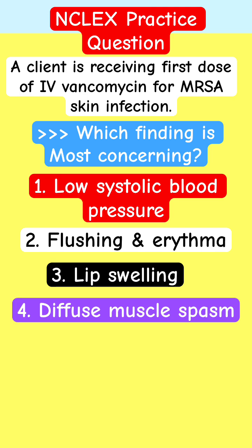If you're taking care of this patient receiving IV vancomycin — an antibiotic pharmacology scenario — and you see these findings on assessment, which one should be most concerning to you? Go for the buzzword test-taking strategy. Put your answer in the comments and explain why you picked it.